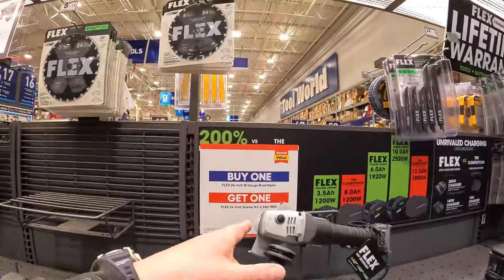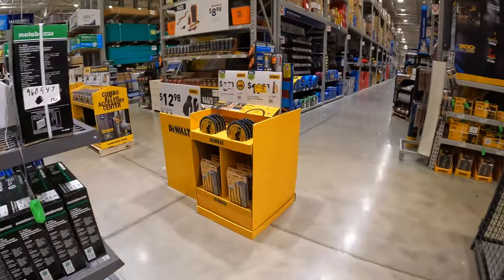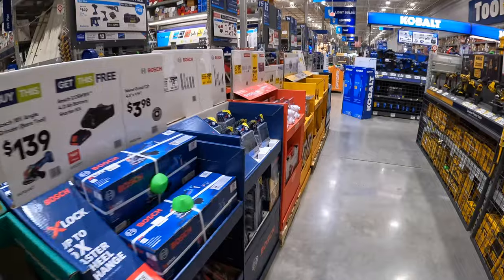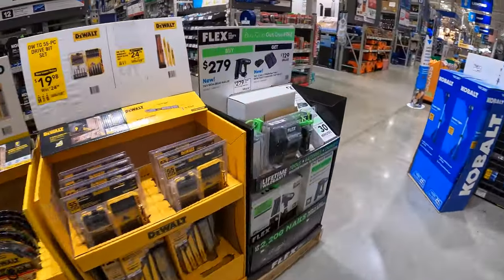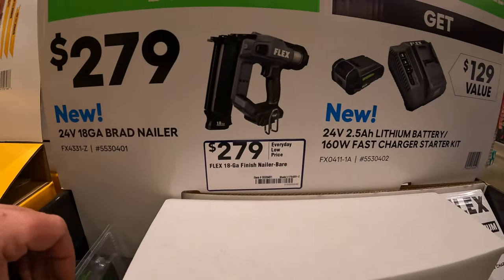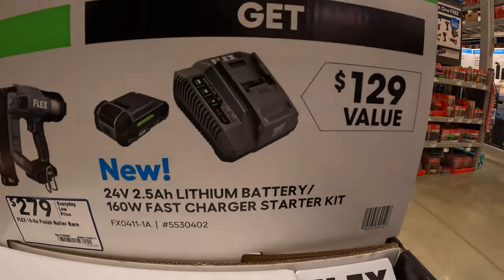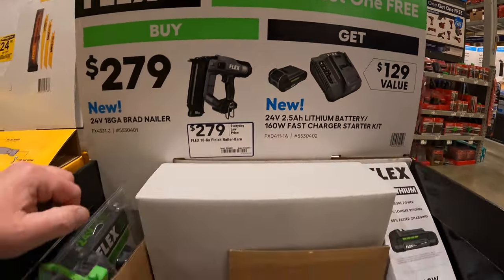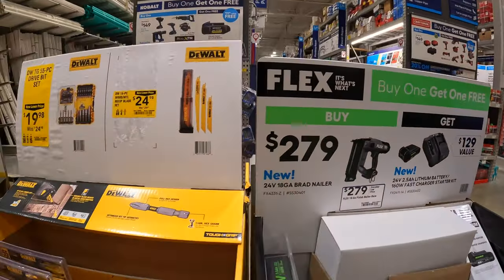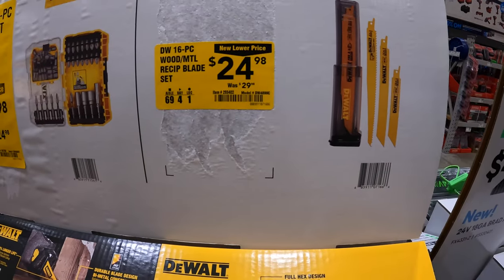They do have the brad nailer with a free starter kit. Flex's brand new 24-volt 18-gauge brad nailer is $279 and you get a free 2.5 amp hour lithium battery and a charger — don't forget your free item. I'm glad Flex made a brad nailer. $14.98 for the 16-piece wood/metal reciprocating saw set.